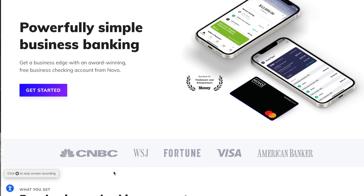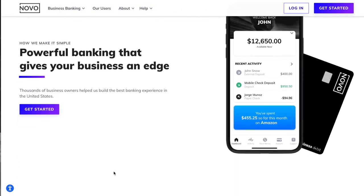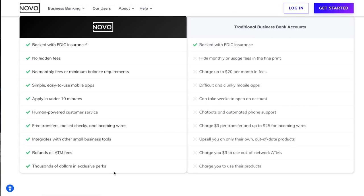Number one on my list is Novo. This bank is available in 30 different states. They have no account minimums and no monthly fees, but you do need $50 to open the account. You can deposit checks up to $20,000 per day and $40,000 per month. They are a Mastercard debit with no ATM fees within their network, and they will reimburse out-of-network ATM fees. Novo can also connect to Shopify and other similar platforms, as well as QuickBooks.